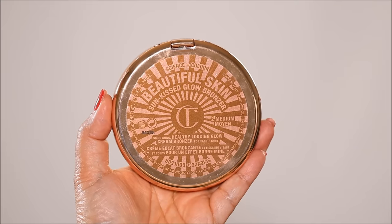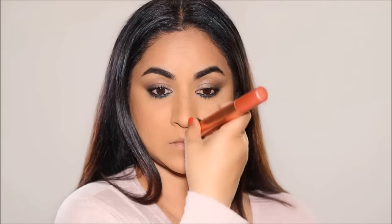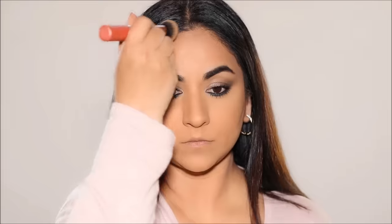To finish up this look I'm going to be using the Beautiful Skin Bronzer by Charlotte Tilbury, just adding some warmth and dimension. I'm mostly going to be using it in the circumference of my face — that brings everything together, highlights the center part of your face, adds dimension, and gives a nice chiseled look and a nice frame to your face.